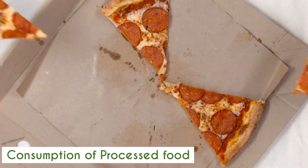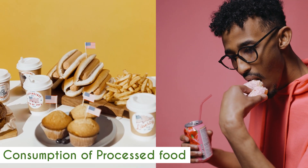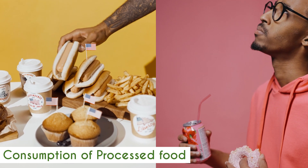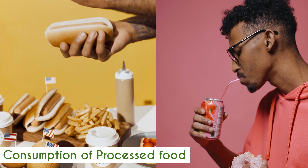Before we get into strategies, supplements, and compounds to boost BDNF, we need to look at what actually lowers BDNF — what things in our lifestyle are leading to a compromised production of BDNF. The first one is the consumption of processed food. Any sort of refined carbohydrate foods or high-sugar meals can directly impair the brain's ability to create BDNF.